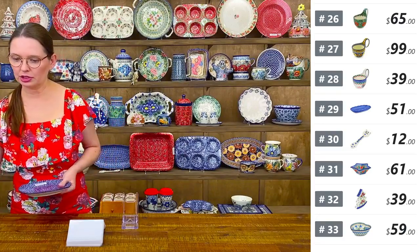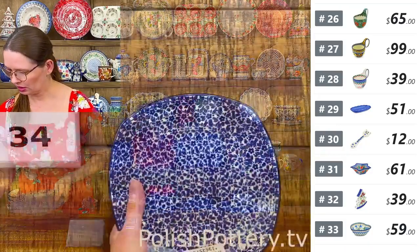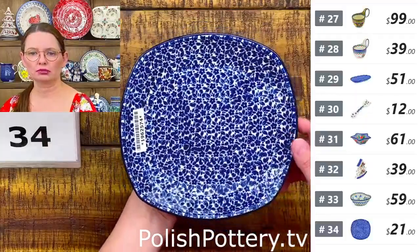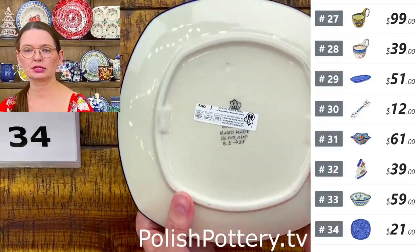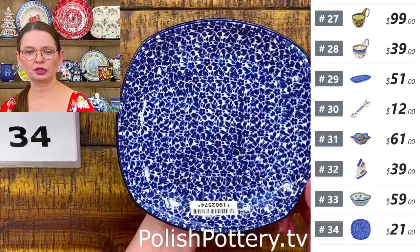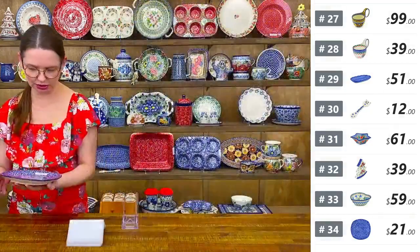Number thirty-four is a dessert plate from Ceramika Artystyczna — seven and a half by seven and a half inches, not square and not round, something in between. $21 tonight, regular price $43.